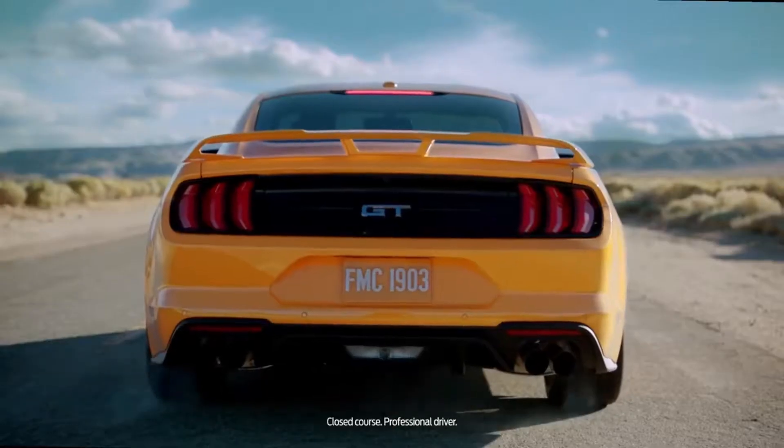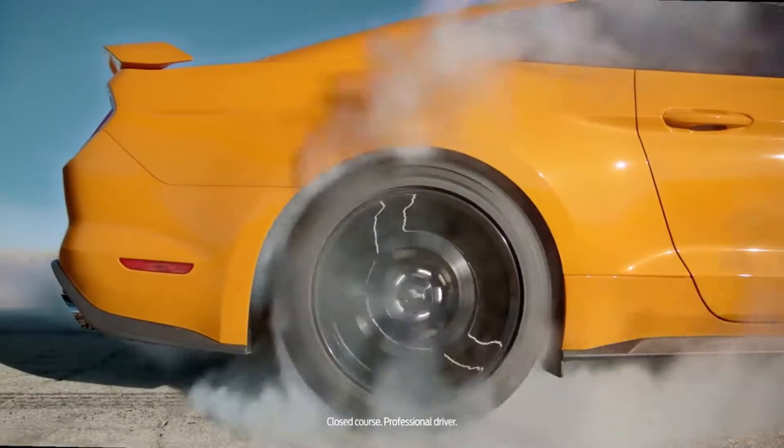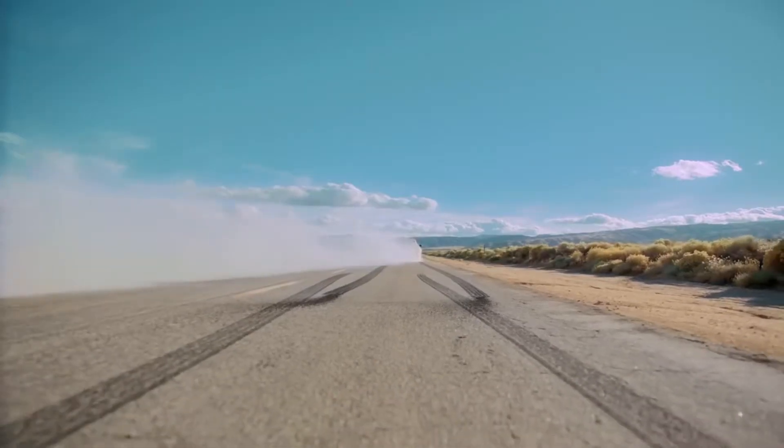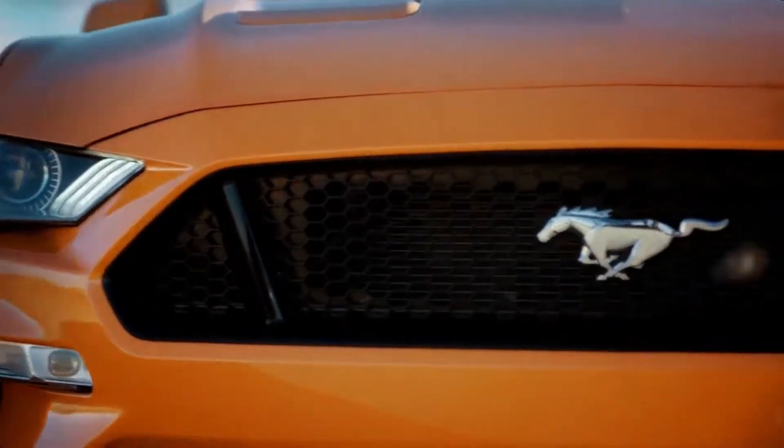That sound — the sound goes right through you. That is an absolute rush. You can just feel it in you, and you're just like, this is badass.